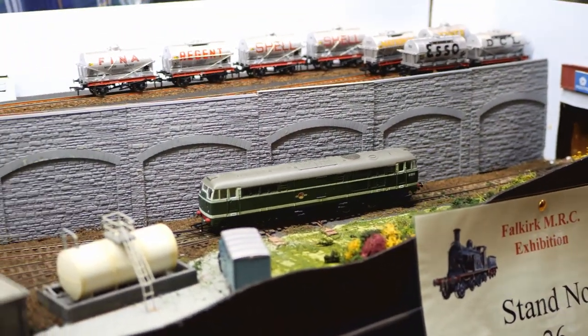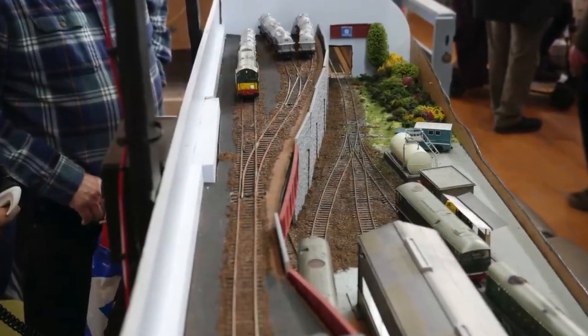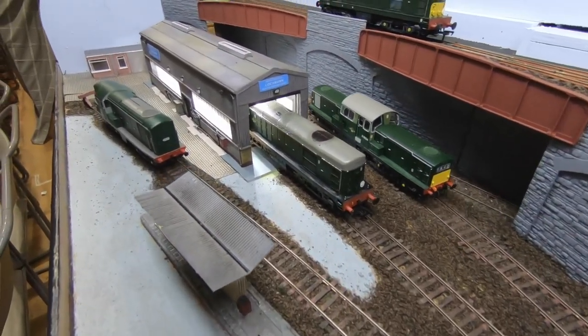The layout is run with two operators, one controlling the lower level and the other controlling the upper level. Stock is a mixture of Bachmann, Hornby and Heljan. My thanks to Keith for the information.